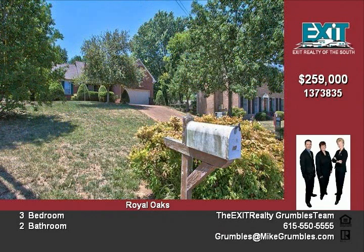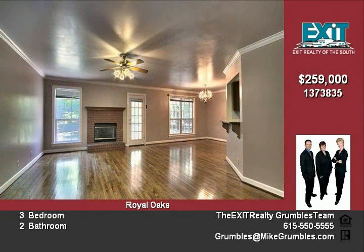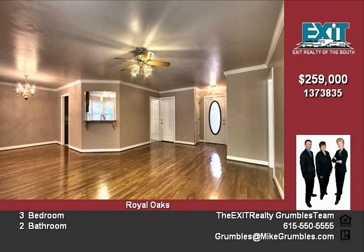This convenient location is only beat by the Fabulous Ranch Plus bonus floor plan. There is a screen porch off the back of the house that is secluded and enjoyable year-round.